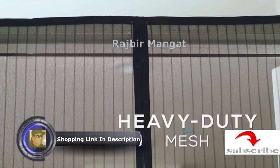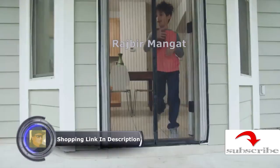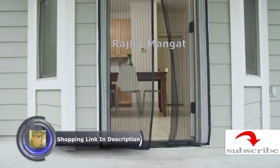The middle seam is strategically lined with 26 powerful magnetic cubes and strips that allow the door to open easily and close seamlessly.